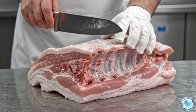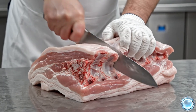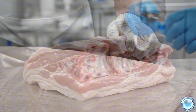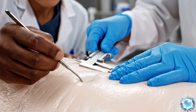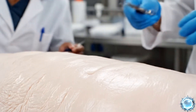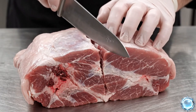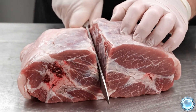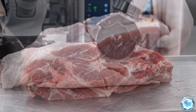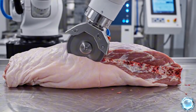The rib block is revealed and prepared for accurate separation. Technicians evaluate the fat layer to achieve the ideal fat-to-lean balance. The shoulder is separated first, guided by natural muscle lines. Robotic blades follow the exact anatomical path between loin and belly.